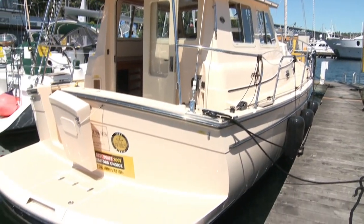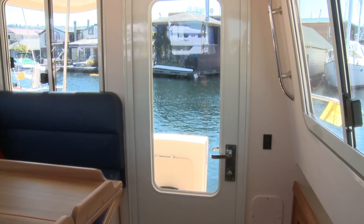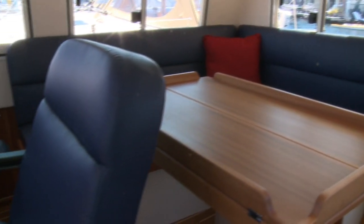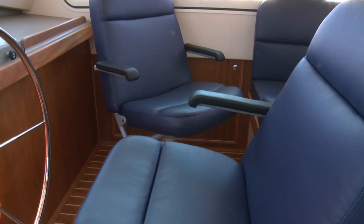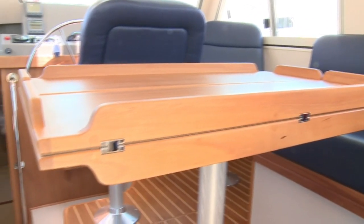Boarding is made easy through the molded-in swim platform and transom door. In addition to the inside helm station, the deckhouse features a raised L-shaped dinette, providing everyone seated with an exceptional 360-degree view. Both captain's chairs swivel to face the expandable table. From the raised settee and helm, three short steps lead down into the midship's part of the boat.